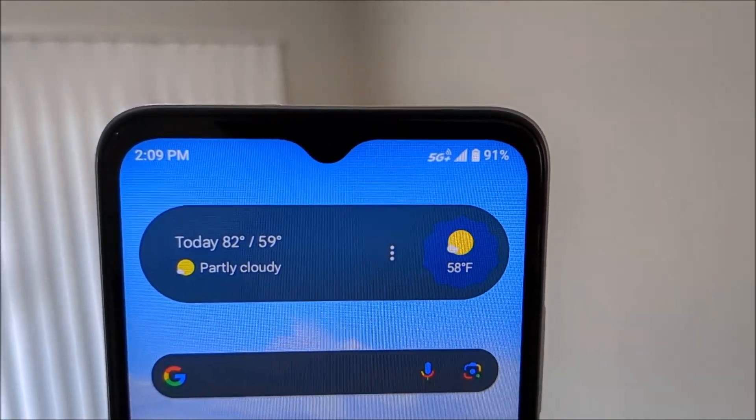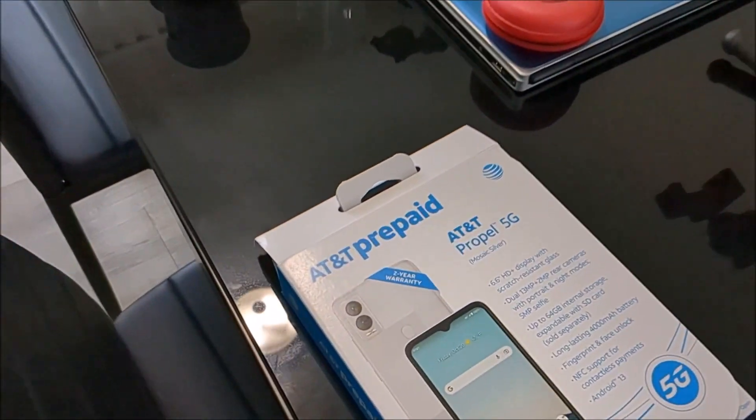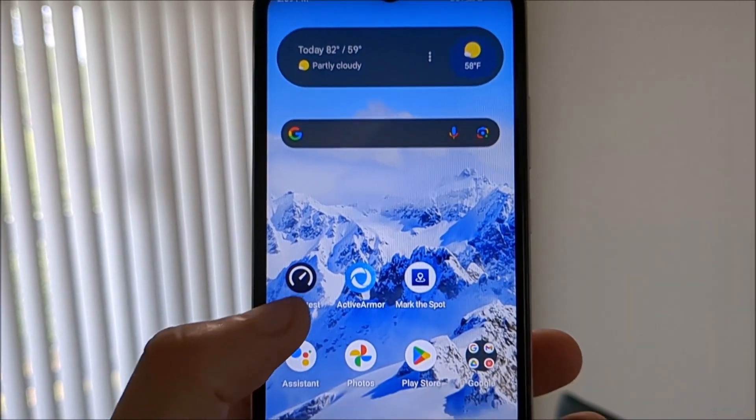All right, this is a quick test of the 5G Plus on the AT&T Propel 5G, and let's give it a go.